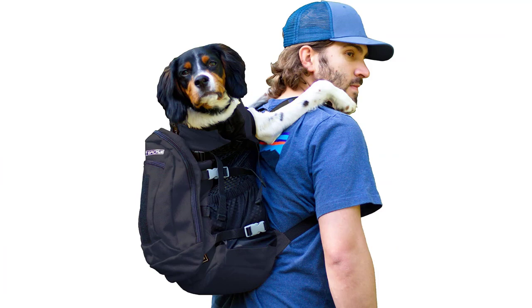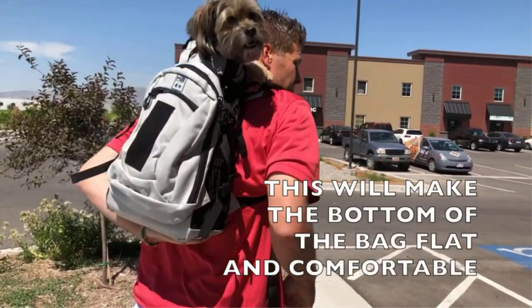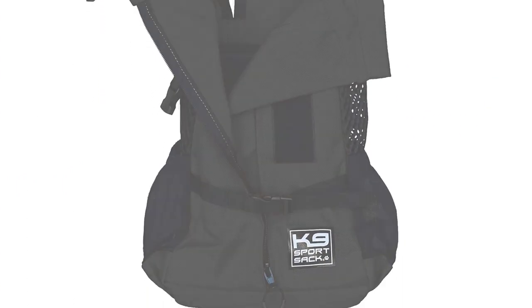This dog hiking backpack has several features that make it easy for you and your dog. The mesh sides allow for ventilation, and the padding on the back and straps help distribute the weight evenly. Both you and your dog will be comfortable on long hikes with this pet carrier backpack, no matter how hot the weather is.